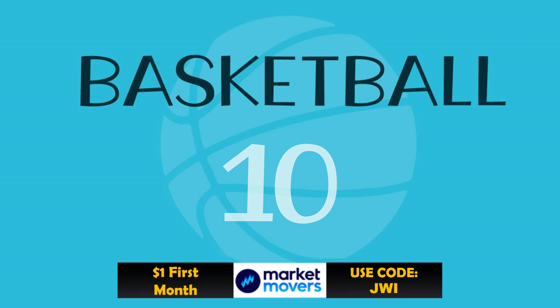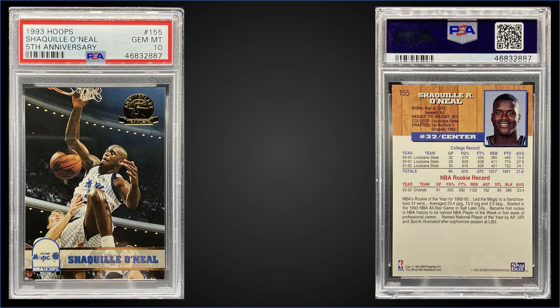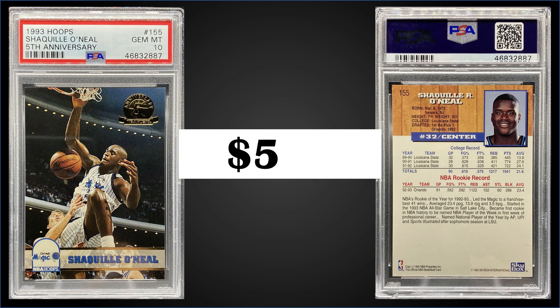Starting off in the 10th spot: from 1993 Hoops, we have a second-year Shaquille O'Neal card — the 5th Anniversary Parallel, graded Gem Mint PSA 10. It was a fixed price sale for $500. It's a pop of only 31 in a Gem Mint slab. The 5th Anniversary parallels were one per pack and two per jumbo packs, and boxes of 1993 Hoops sell for around $65 to $95.